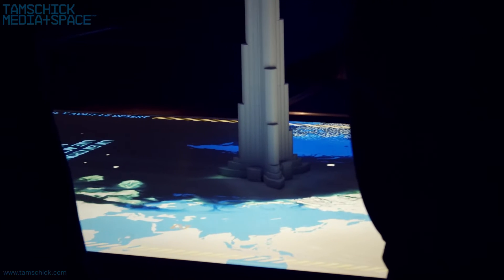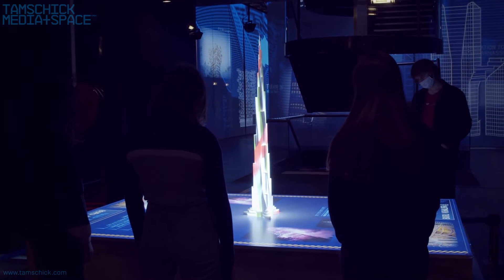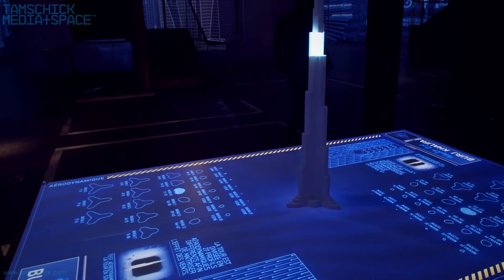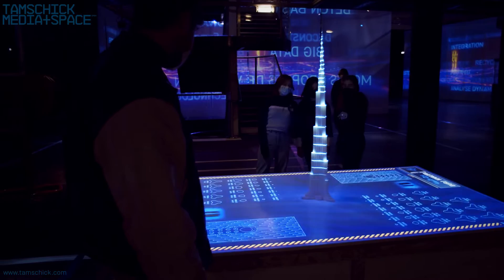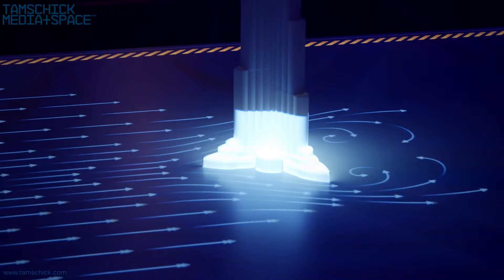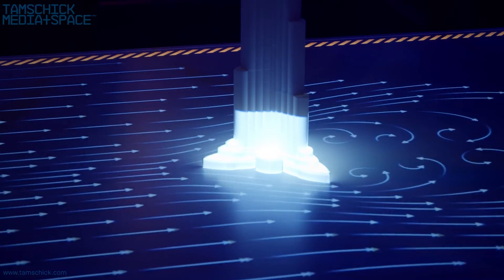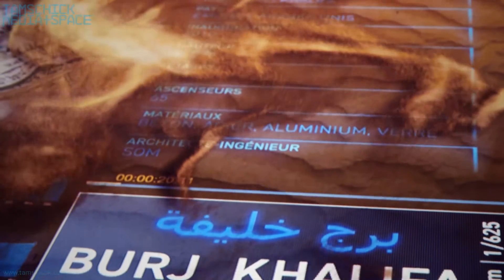Some of the highlights of this area include the presentation of architectural models augmented with projection mapping. A video projected and mapped onto a model of the 828-meter-high Burj Khalifa skyscraper in Dubai shows its construction using self-climbing cranes and reveals how this gigantic tower can withstand the wind and rest on a ground as soft as desert sand.